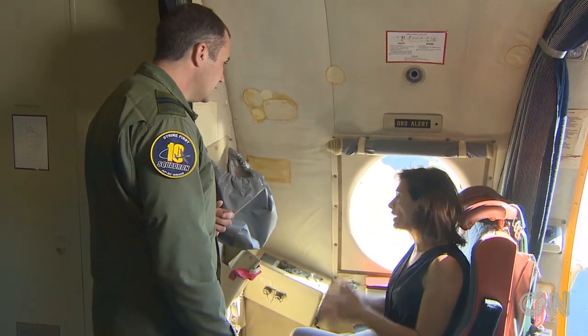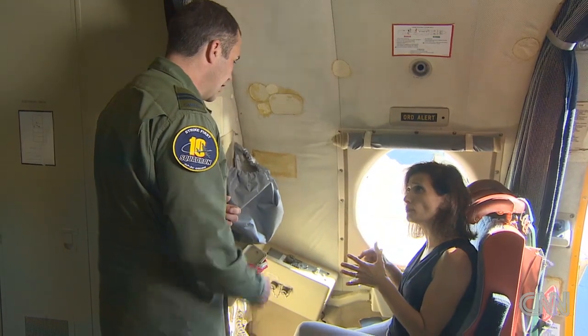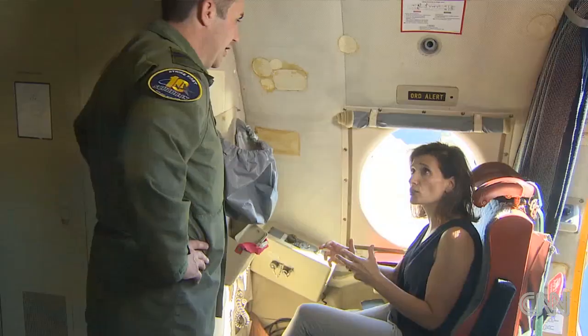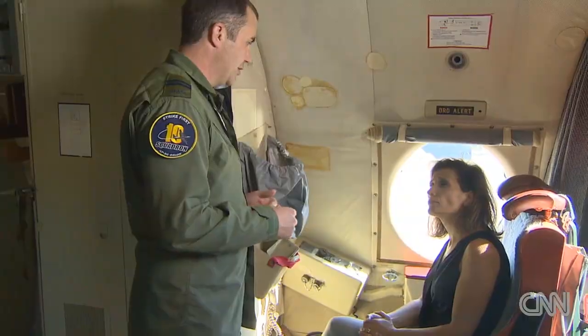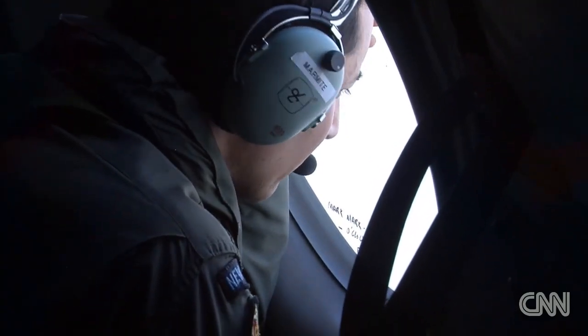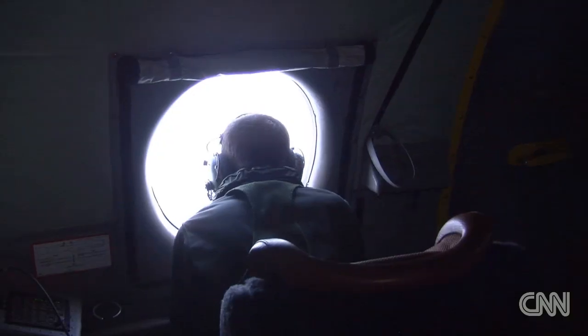Sitting in these chairs, search specialists will scan the waters as the P-3 flies just 500 feet above the ocean. And when they find something, they're yelling "mark, mark, mark." They're actually on headset and they call that mark through the intercom system. In the meantime, we drop a smoke, so that goes in the water — it will ignite, so we'll have the smoke that we can visually come back to, and we'll also have a reference point. And even with the reference point, it's still incredibly difficult to spot the object a second time because of constantly changing conditions.